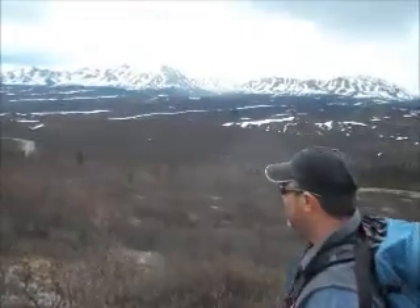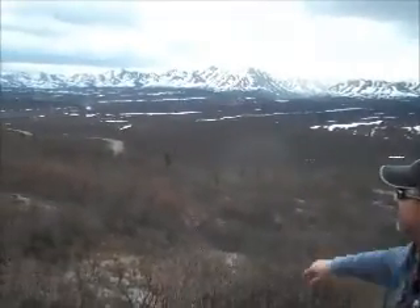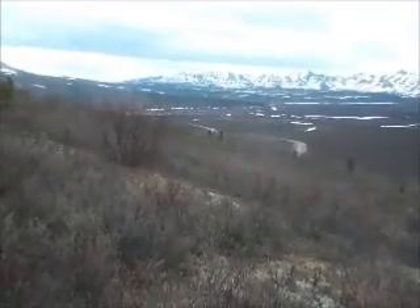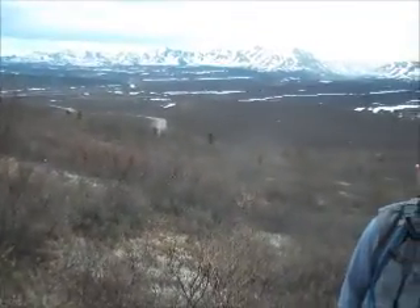Behind me you can see the road. We've just come up there two miles from Savage River, then straight uphill. Of course, we have to make plenty of noise, so Chrissy's wearing her dinner bell.